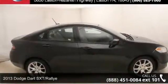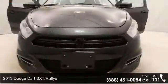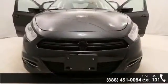Imagine yourself in this 2013 Dodge Dart SXT Rally. If you are looking for an automobile with great features, look no further.